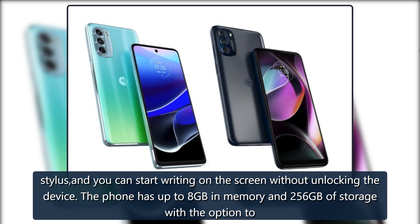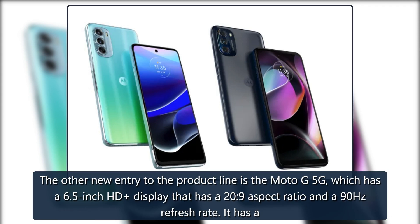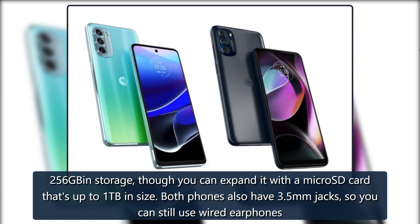The Moto G Stylus 5G has up to 8GB of memory and 256GB of storage, with the option to expand it with a microSD card up to 1TB in size. The other new entry to the product line is the Moto G 5G, which has a 6.5-inch HD display with a 20-to-9 aspect ratio and a 90Hz refresh rate. It has a 50-megapixel main camera and a 13-megapixel front cam, powered by a MediaTek Dimensity 700 processor, and comes with up to 6GB of RAM and 256GB of storage, expandable via microSD card up to 1TB.